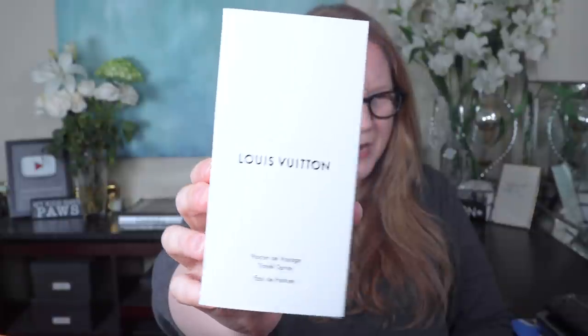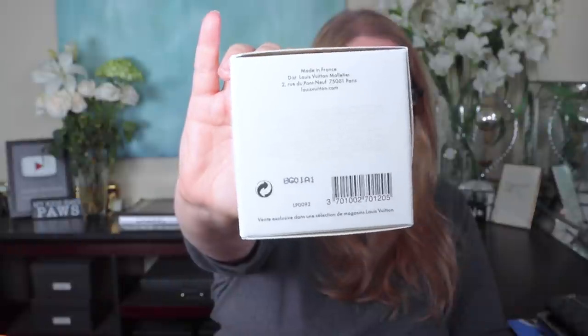Wrapping paper off — it's taped to the box. Now, wrapping paper off. Some of you will recognize this box and some will not. It is, as it says, a flacon de voyage — clearly a travel spray, eau de parfum. This is Le Jour S'Élève, made in France. There's the bottom of the box.